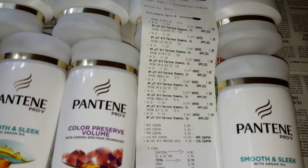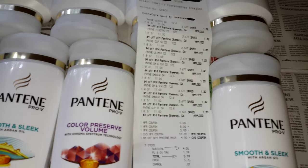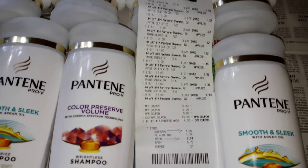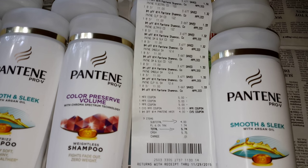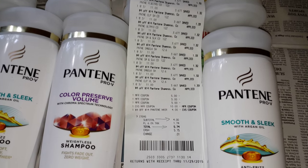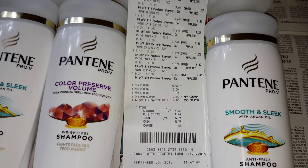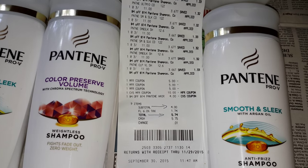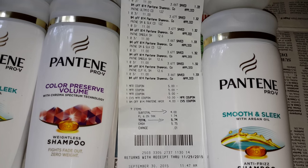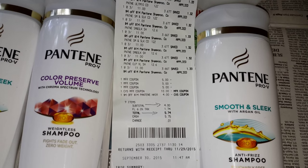I started off with a $10 ECB that I got back from the Physician's Formula deal. And I also had — when I did the Physician's Formula deal and they printed out my receipt — I got back a $4 off $14 Pantene hair CVS coupon. Right there are the three $5-off manufacturer's coupons, and I also had a $4 ECB. I was basically going to pay absolutely nothing out of pocket but taxes.